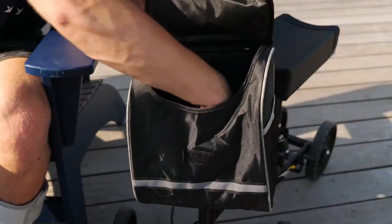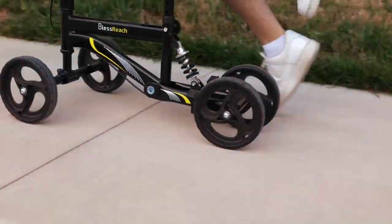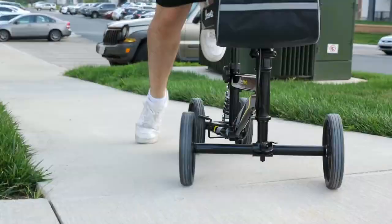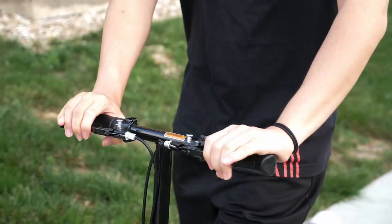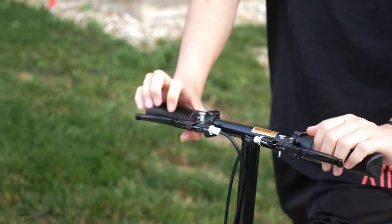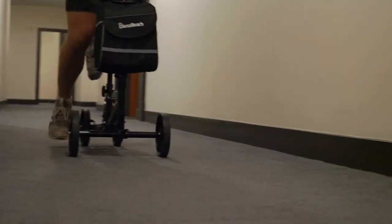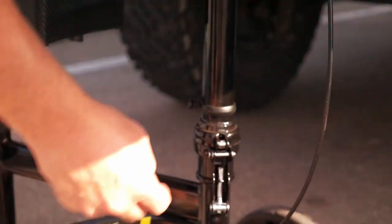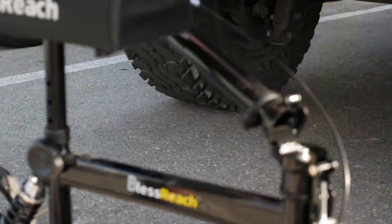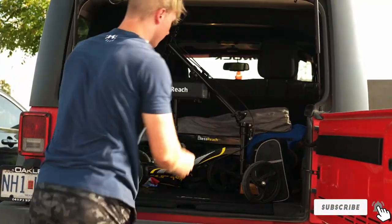Its wheels are crafted to provide smooth rides on various terrains, ensuring users can confidently traverse different environments. One of the standout features of the Bless Reach Economy Knee Scooter is its emphasis on portability. The scooter is easy to fold, making it a breeze to transport in a car or store at home. Despite its economical price point, the scooter doesn't skimp on durability. Constructed with high-quality materials, it's designed to withstand the rigors of daily use, making it a wise investment for those seeking a blend of value and performance.